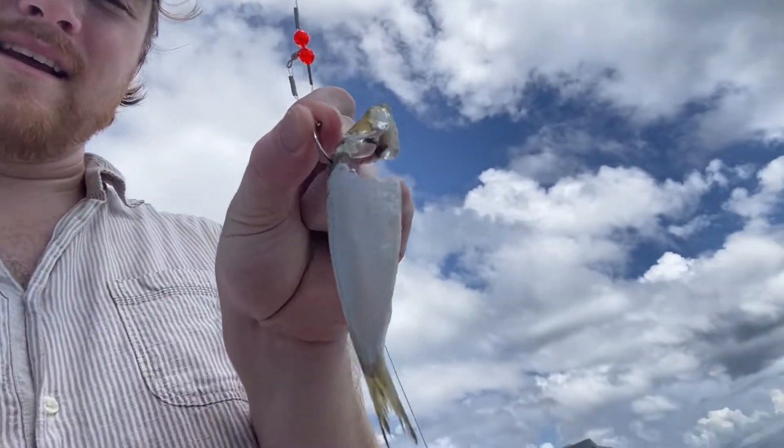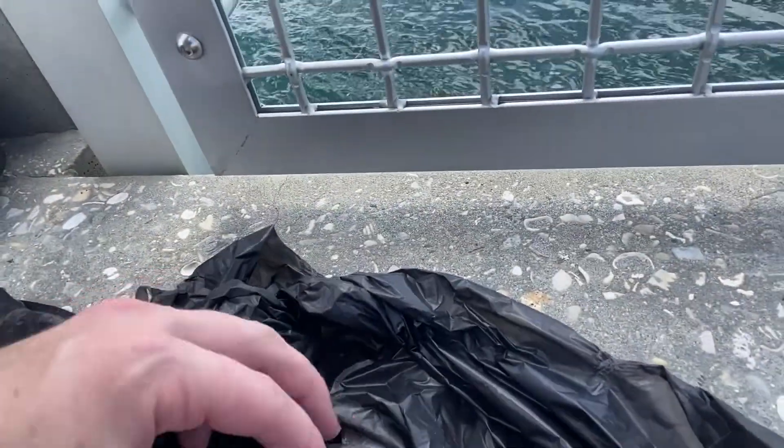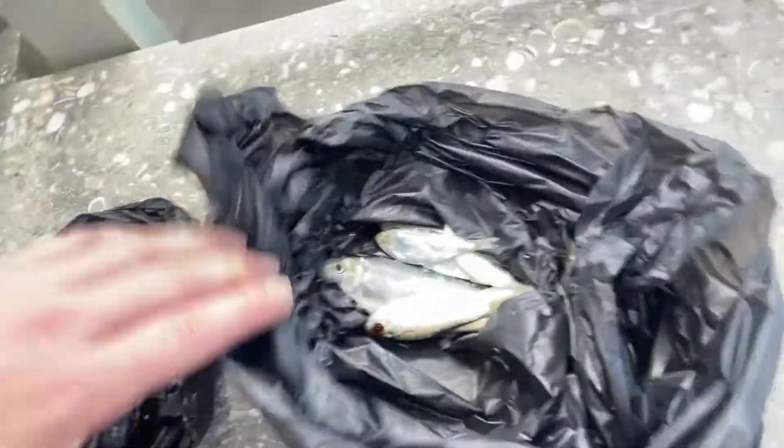Quick update — Jordan thought we had a shark on, but we didn't. I think we were caught on a rock, but something must have had that bait — maybe a piranha or something small. But that's a bite, that's progress. I think these pilchards are a little bit better though. I've been using the other type of bait fish and haven't gotten anything yet. It looks like the pilchards are getting more action on Jordan's line, so I'll probably switch over to those and keep trying.